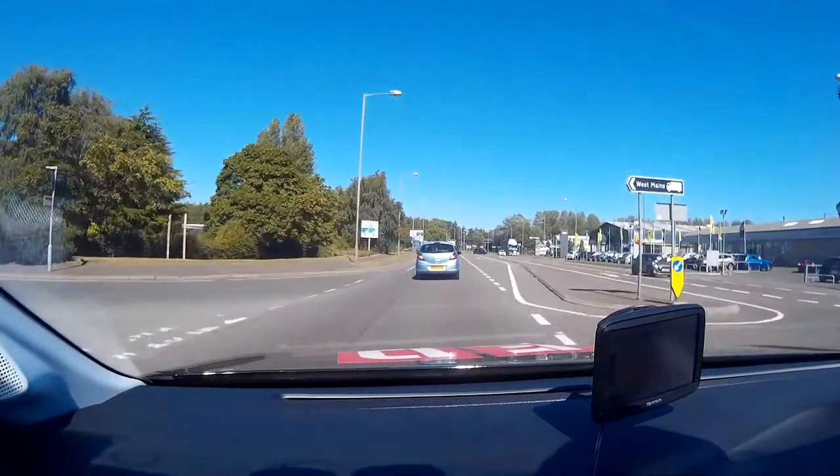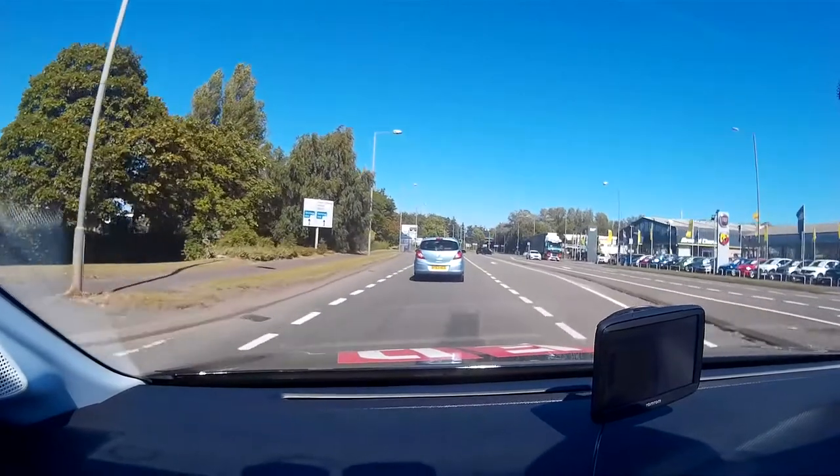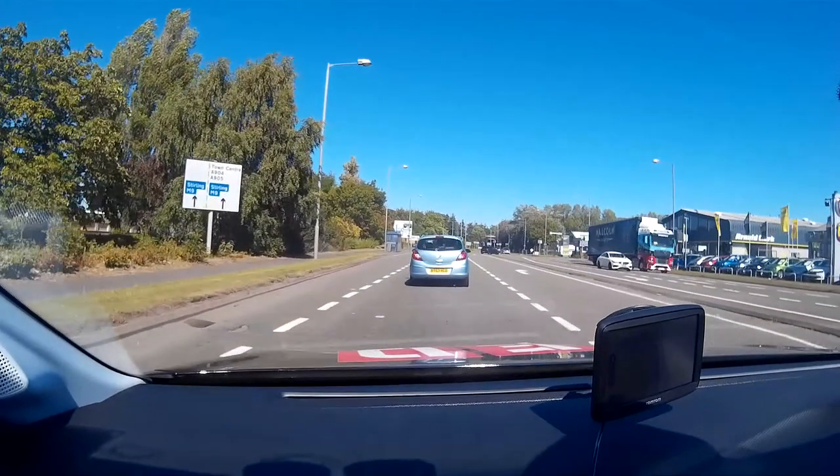As we drive on the A904 we see the first road sign. The sign shows that the road will divide into two lanes. The left-hand lane is for Stirling M9, the right-hand lane is for Town Centre A904 or A905.